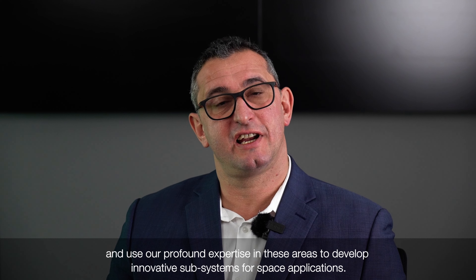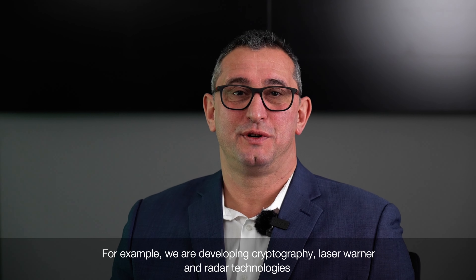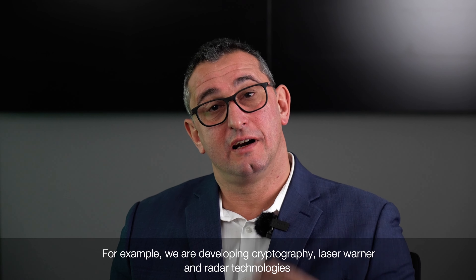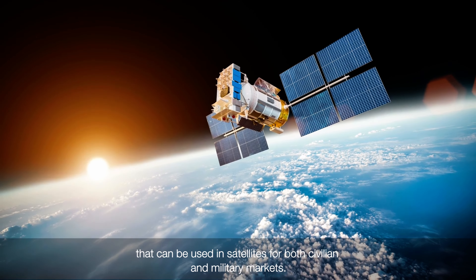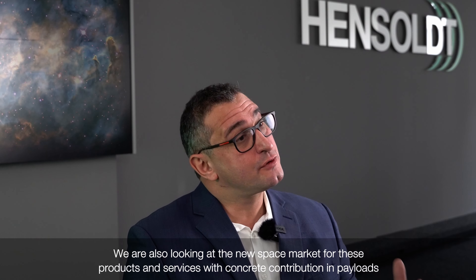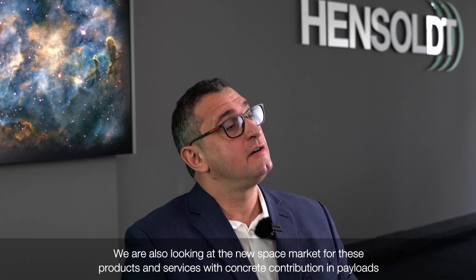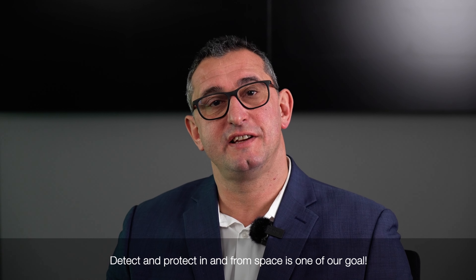We are building on Hansel's comprehensive portfolio of radar and optical, electronic and electronic system warfare, using our profound expertise in these areas to develop innovative subsystems for space applications. For example, we are developing cryptography, laser, and radar technologies that can be used in satellites for both civilian and military markets. We are also looking at the new space market for these products and services, with concrete contributions in payloads for Earth observation, climate change, weather, and space mobility. Detect and protect in and from space is one of our goals.